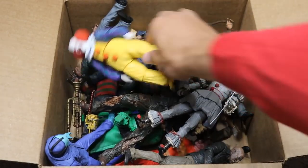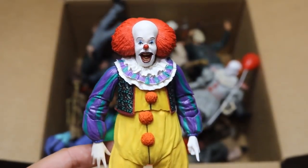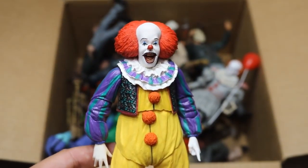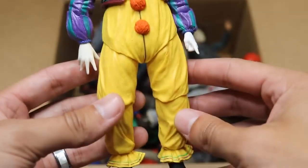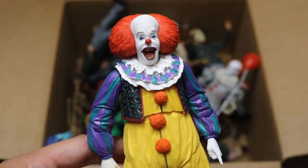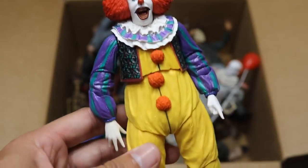The first figure we have is the brand new NECA Pennywise, the first version — not the remake. This is the Tim Curry Pennywise. I don't even remember the year it was released; I don't think I was born just yet. This figure is very nice, very good detail. It hasn't made an appearance in a setup video yet, but maybe in another week and a half or two he'll debut in the WWE figure setup.